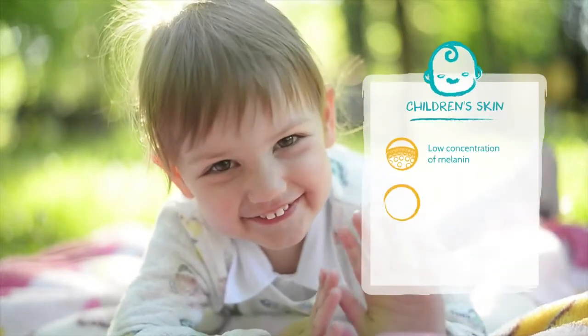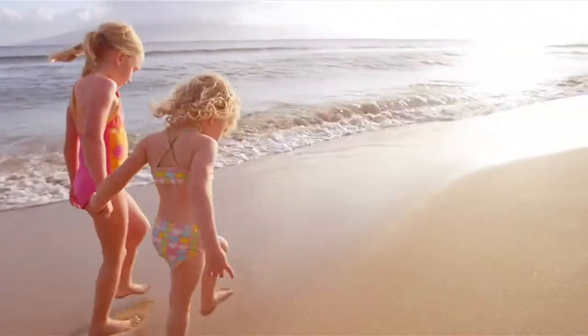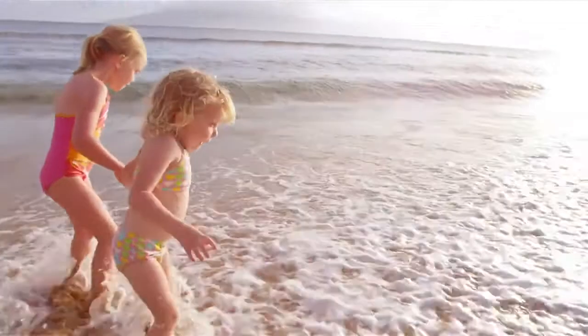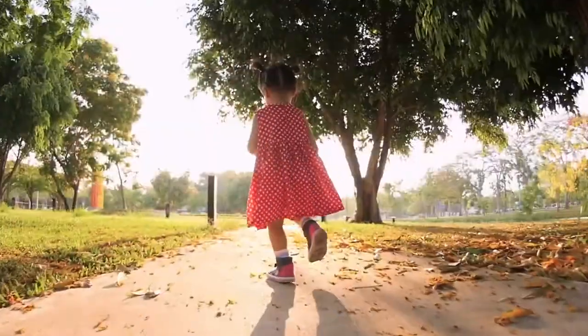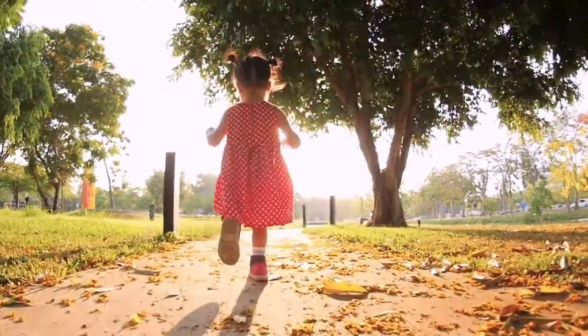Children and babies' skin have specific structural and functional characteristics that make it highly vulnerable to sun exposure. In fact, sun exposure at an early age is a determining factor for photoaging and skin cancer in adults.